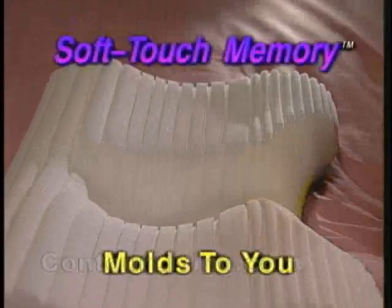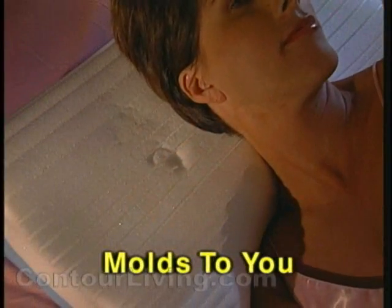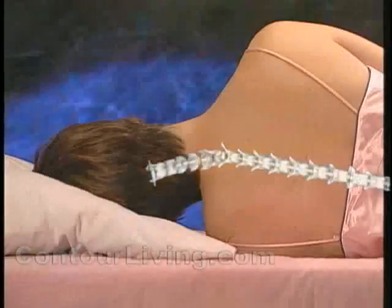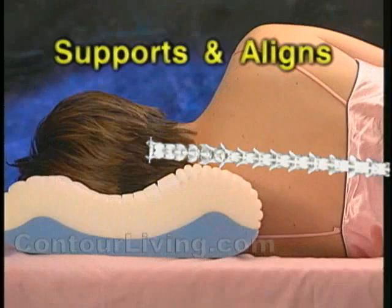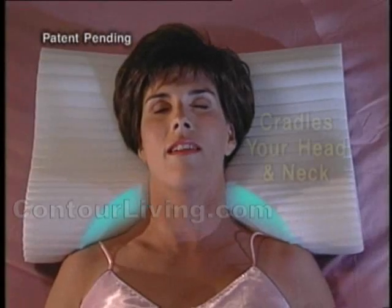First, a patented soft-touch memory layer molds to fit your head, neck, even your ear for unparalleled softness and comfort. Second, a yellow wedge provides additional cervical neck support. Third, a blue base supports and aligns your spine for a great night's sleep. And finally, this exclusive crescent helps relieve uncomfortable pressure on shoulders.